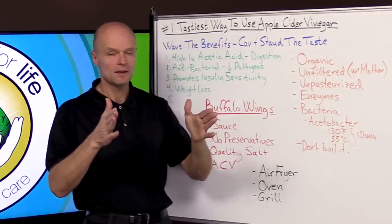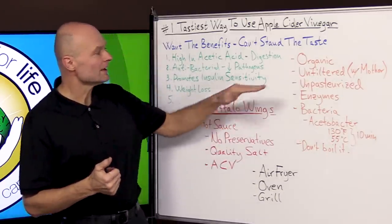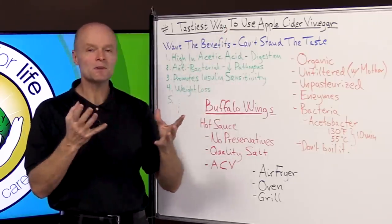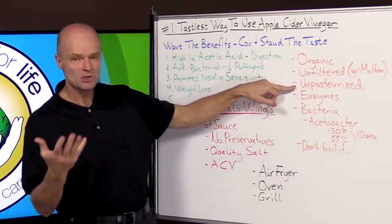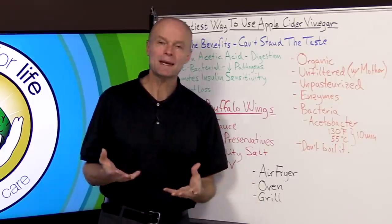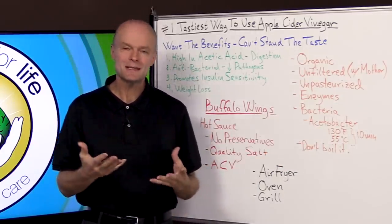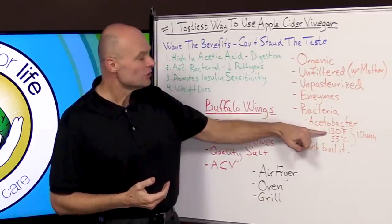With the apple cider vinegar, you want to make sure it's organic — always go for high quality, and these things are very inexpensive. I found a three-pack of three liters at Costco for about seven dollars. You want it to be unfiltered, meaning it has that sludge at the bottom, because those are amino acids, bacteria, and enzymes that provide many of the benefits. You also want it to be unpasteurized, because pasteurization's heat would kill off those enzymes and bacteria. These bacteria are called acetobacter — there are many different strains — and they are believed to provide some of the benefits of apple cider vinegar.